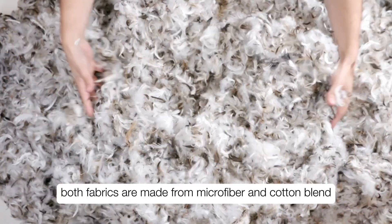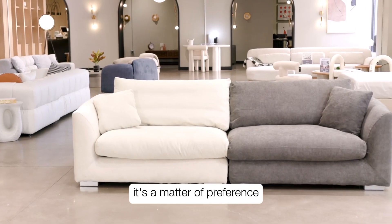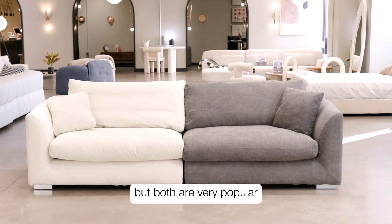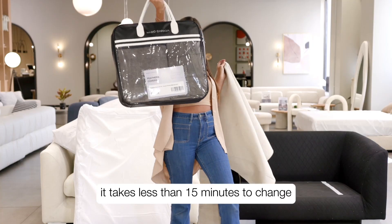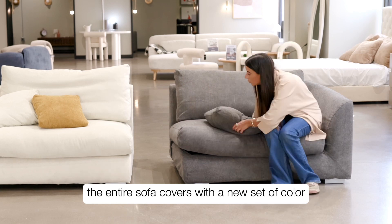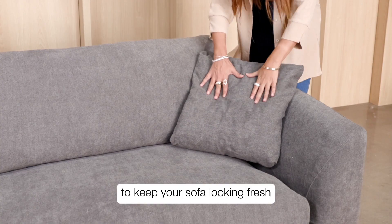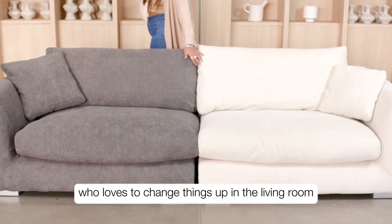Both fabrics are made from microfiber and cotton blend and are super soft to the touch. It's a matter of preference, but both are very popular and a lot of our customers get both colors. It takes less than 15 minutes to change the entire sofa covers with a new set of color to keep your sofa looking fresh, or if you, just like me, love to change things up in the living room.